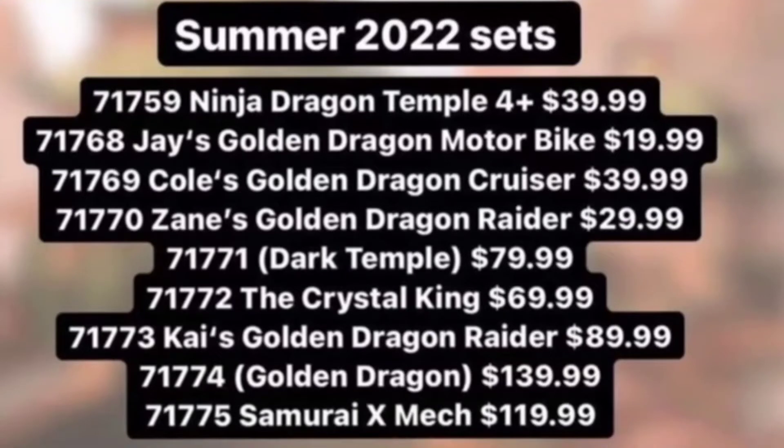The next set is 71769, Cole's Golden Dragon Cruiser, coming in at $40. Cruiser is kind of a vague term — I get a sort of hovering vehicle feel, but there's a lot it could be. I'm curious to see what kind of vehicle it ends up being. It sounds like a pretty good set, and $40 is an interesting price point, not too expensive for some people. Can't wait to see where it goes.